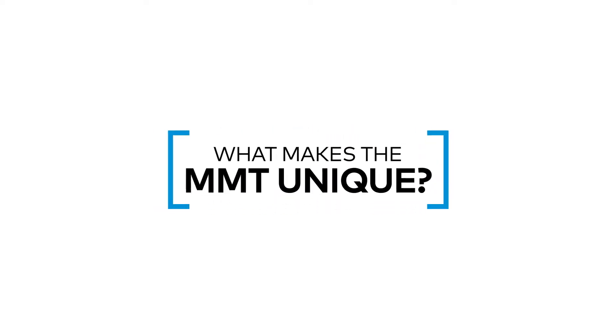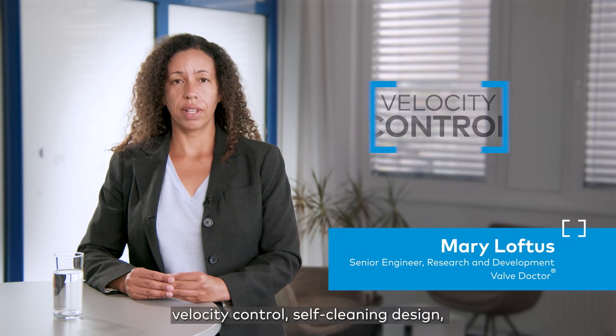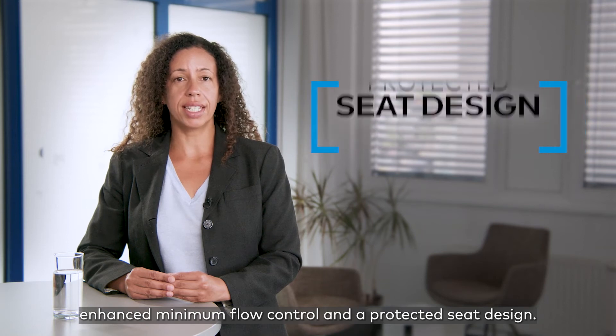What makes the MMT unique? MMT has four key benefits: velocity control, self-cleaning design, enhanced minimum flow control, and a protected seat design.